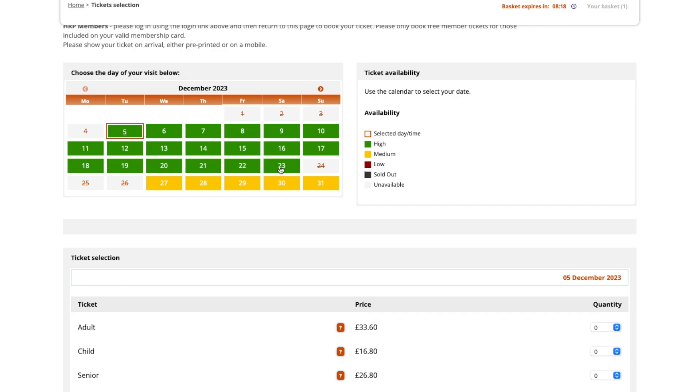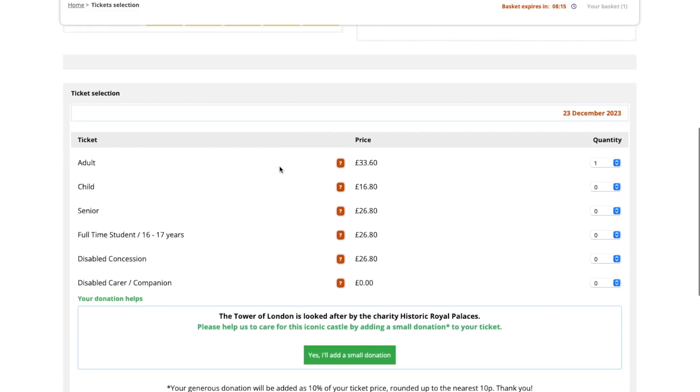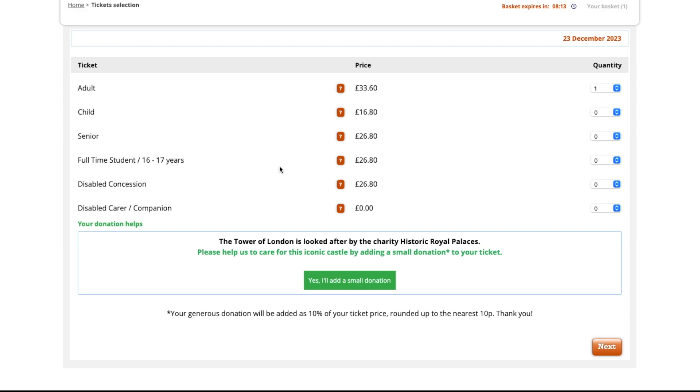I'm just going to select a random date for the purposes of this demonstration. You'll see all the different ticket options and prices — select which one you need and how many. It's going to ask if you want to add a small donation; if you want to, please go ahead, if not that's okay too. Once you're ready, go ahead and click 'Next'.